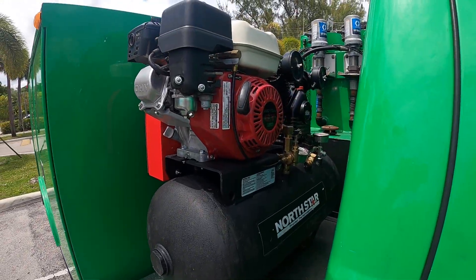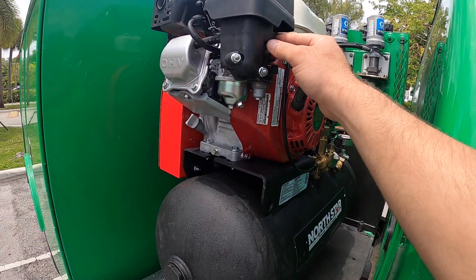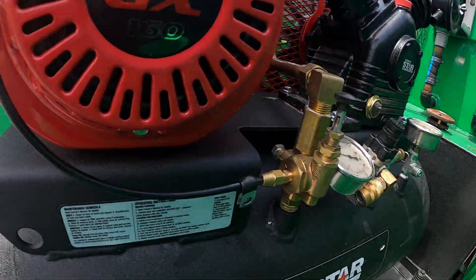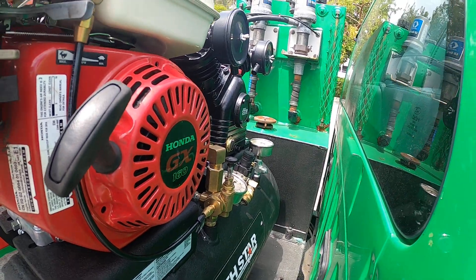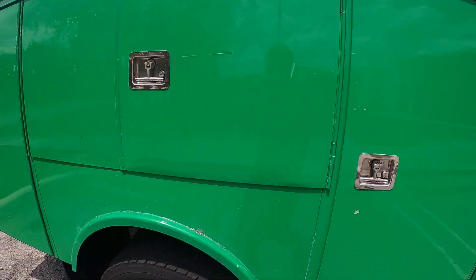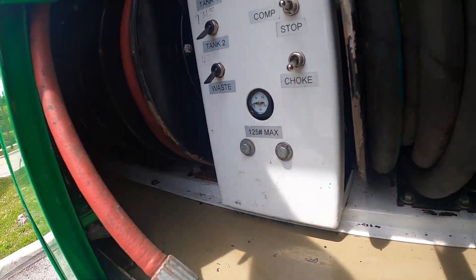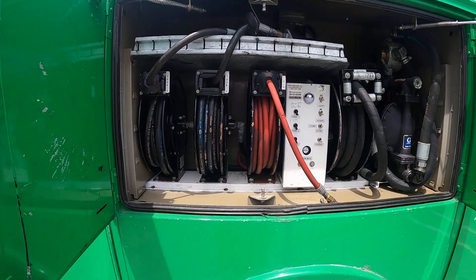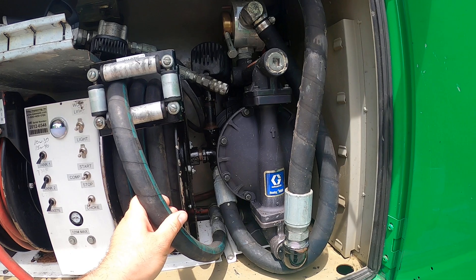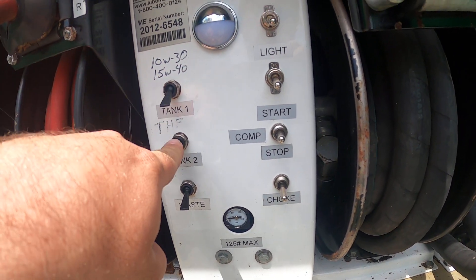That's a North Star air compressor with a Honda GX 160. Here you have the waste oil pump and a diesel pump, along with the switches to start the pumps.